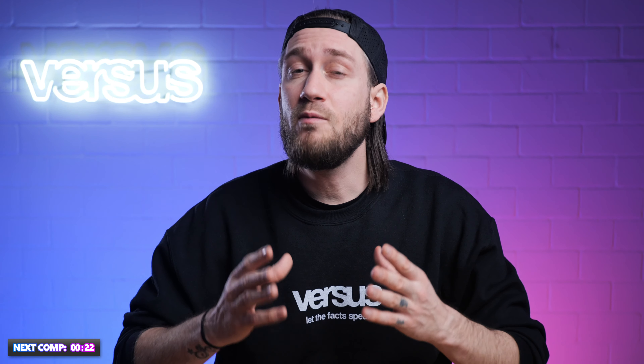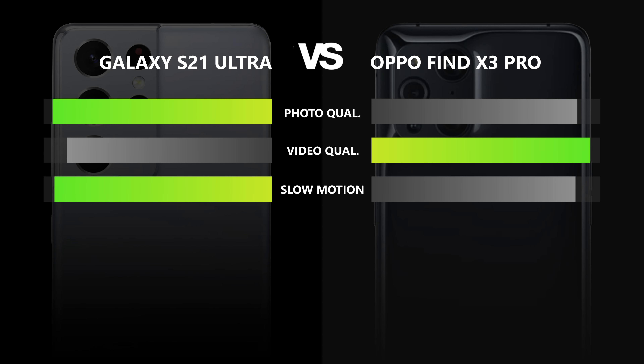Both phones take really great pictures, but the Galaxy clearly outperformed the Oppo in nighttime conditions. And while the 100x digital zoom feature on the Galaxy is more of a gimmick, the 10x optical zoom has a lot more potential than Oppo's system. In terms of video, the results were the other way around — the Oppo clearly outperformed the Galaxy in both video and sound quality. In the end, you have to decide on your own where your preferences are, but for us, this is a draw. Both get a point here.